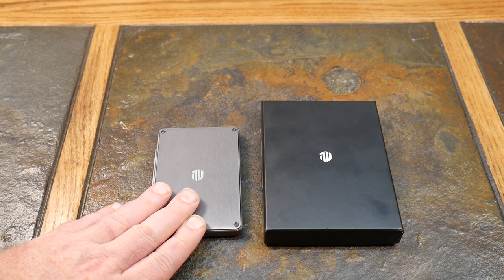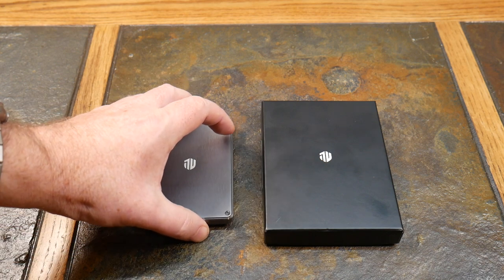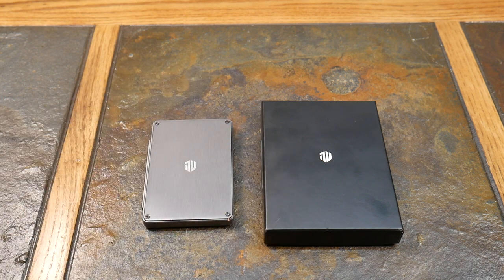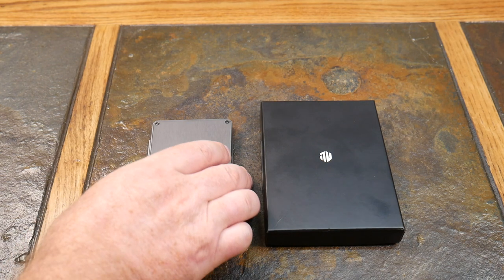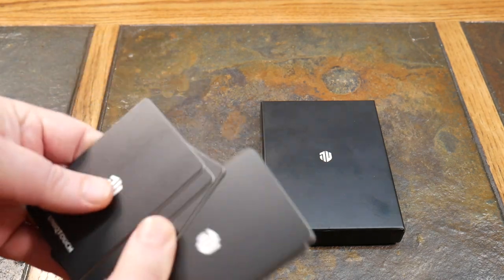This comes in at a whopping 98 grams, so it's very lightweight. That tells you how high-grade the aluminum is — not titanium level, but pretty high-grade to only come in at 98 grams. They also have a patented smart quick-release mechanism, and I'm going to demonstrate that with some fake cards.